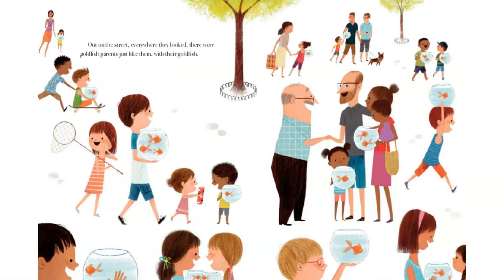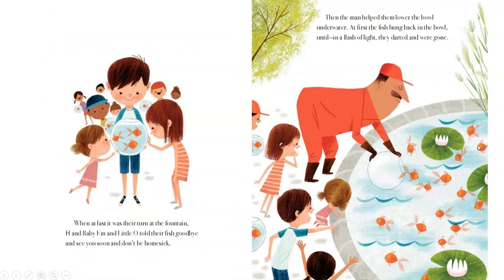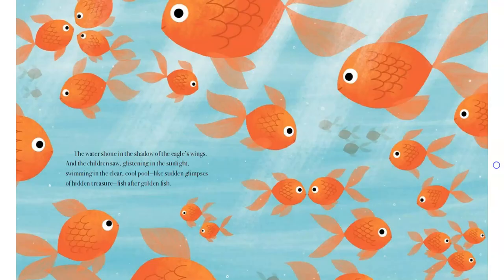It's today, cheered H and little O and baby M. And it was. In no time they were making their way slowly down the big staircase and out the front door — Grandpa leading the way, then little O with her net, and baby M with the fish food, then H with the bowl and Barracuda and Patch and Fiss in a wonderful goldfish parade. Out on the street, everywhere they looked, there were goldfish parents just like them. When at last it was their turn at the fountain, H, baby M, and little O told their fish goodbye, and "see you soon, and don't be homesick." Then the man helped them lower the bowl under water. At first the fish hung back in the bowl — until, bloop, in a flash of light, they darted and were gone. The water shone in the shadow of the eagle's wings, and the children saw glistening in the sunlight, swimming in the clear cool pool, like sudden glimpses of hidden treasure — fish after golden fish.